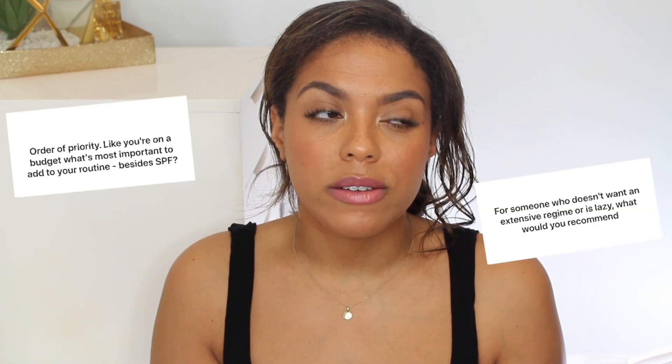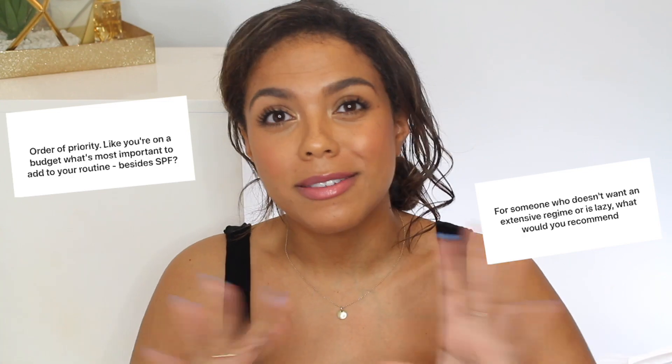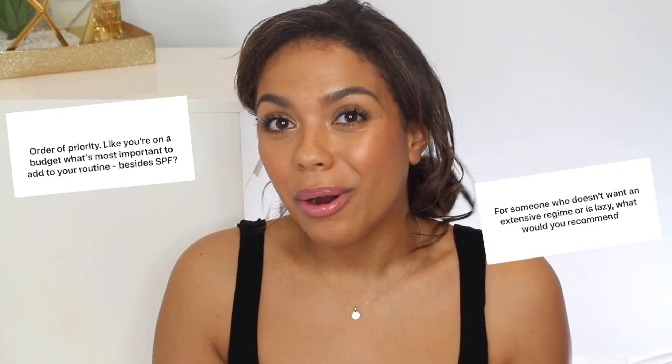For a more simple skincare routine — whether you want something quick without a bunch of layers or you're on a budget — I would start with four things. A makeup remover if you wear makeup, then a good cleanser to clean your actual skin, a moisturizer to hydrate your skin because everybody needs to hydrate no matter the skin type, and an SPF for the day because everybody needs to protect themselves from the sun. Those would be my four basics.